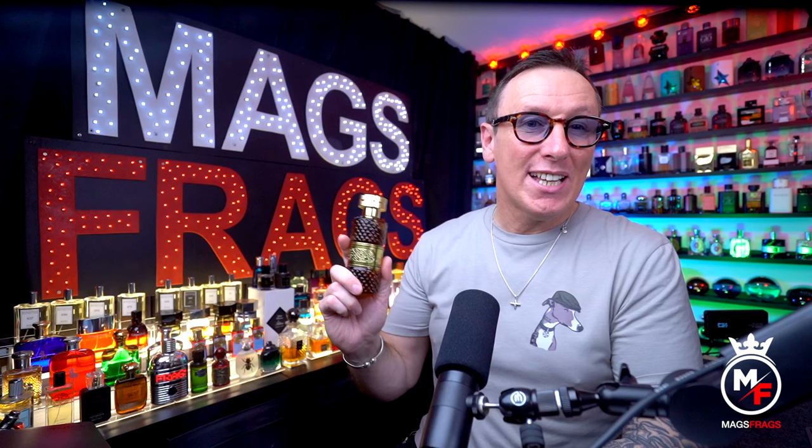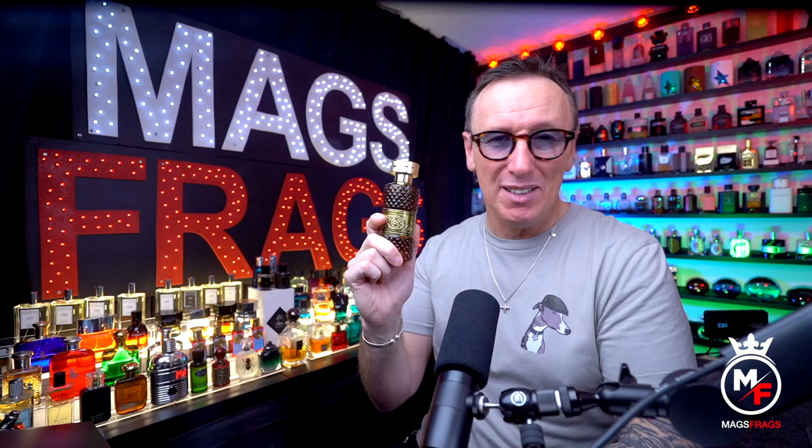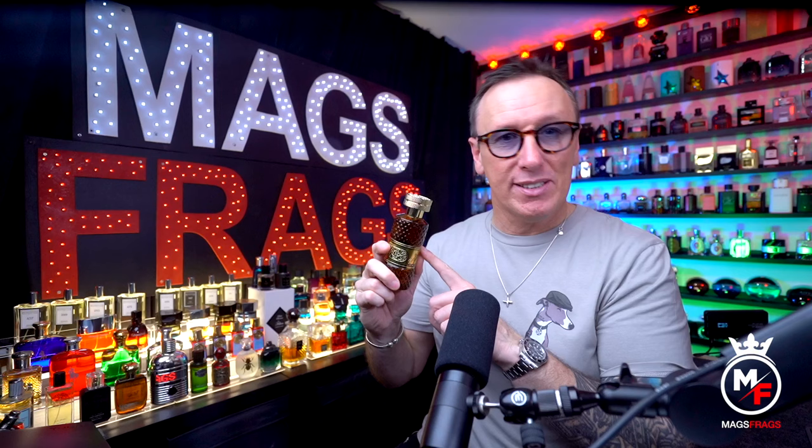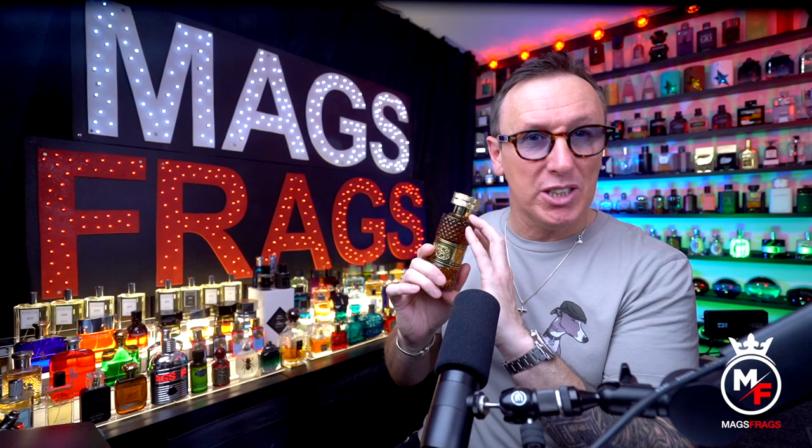This one opens up with almost the identical tart green apple accord that you get in Carlisle, and within the first 2 or 3 seconds after spraying it you won't fail to recognise it. None of the retailers actually list apple as an official note, but to my nose you still get tons of it in the opening, and I'd struggle to tell this and the Parfums de Marly version apart in a blindfolded side-by-side test. That said, the opening of this is slightly more loud and in your face, whereas the Parfums de Marly version is slightly softer and more smoothly blended.